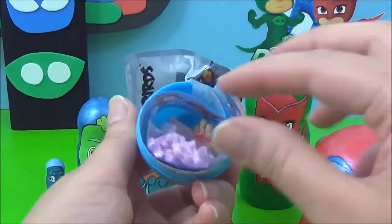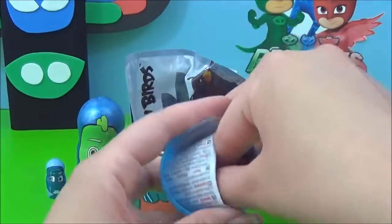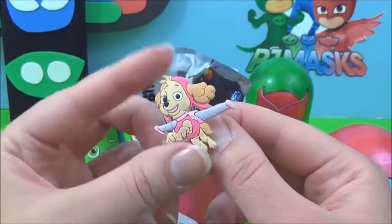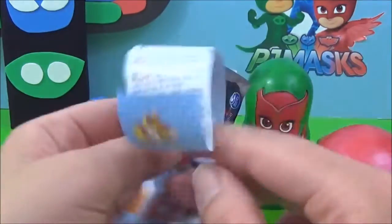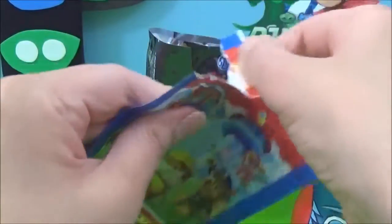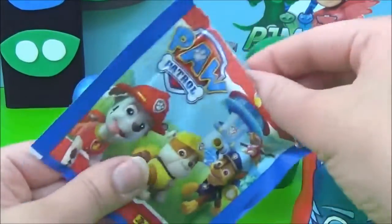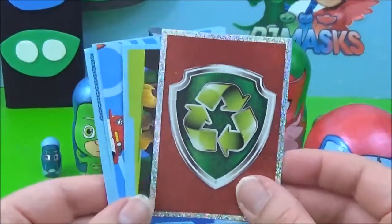Wow, so many awesome surprises! Let's start with this Paw Patrol surprise egg. I wonder what we got — it's Sky! She is looking awesome. The next thing we got is some Paw Patrol stickers. Oh, I see a sparkly one — these are awesome!